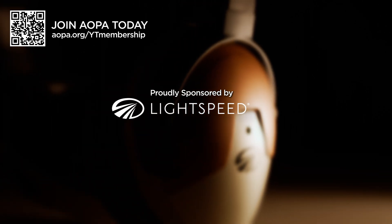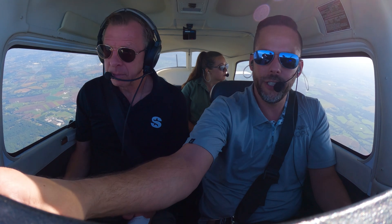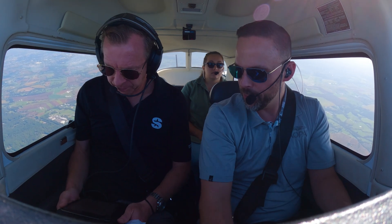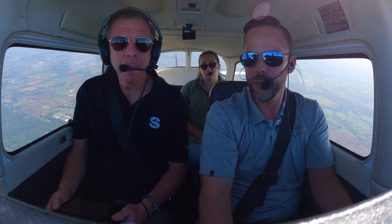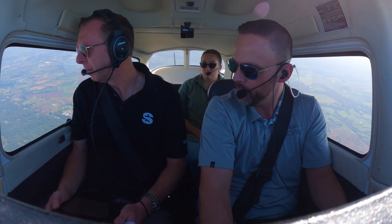Thanks to Lightspeed for sponsoring this video. Click below to learn more about the Lightspeed Delta Zulu. Dave has the Garmin GDL52 up here on the glareshield, and he's got ForeFlight pulled up on his iPad. Dave, why don't you go ahead and talk us through how to set that up, how to connect everything, and start using SiriusXM in the cockpit.